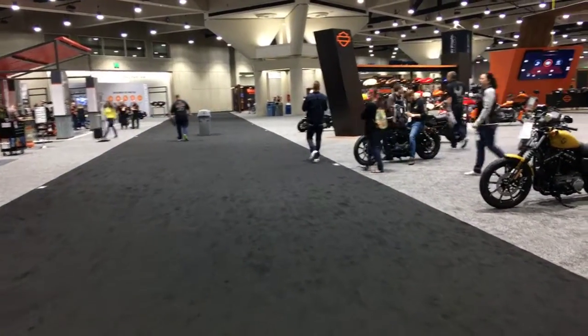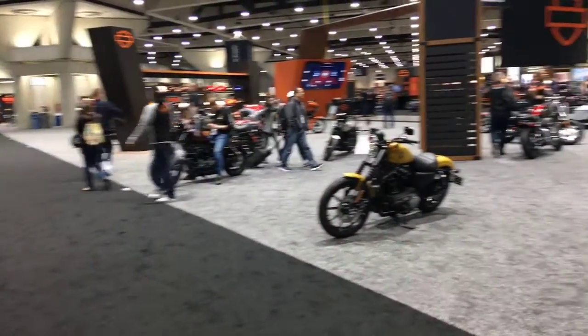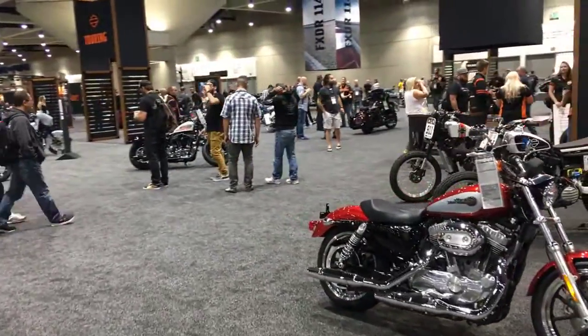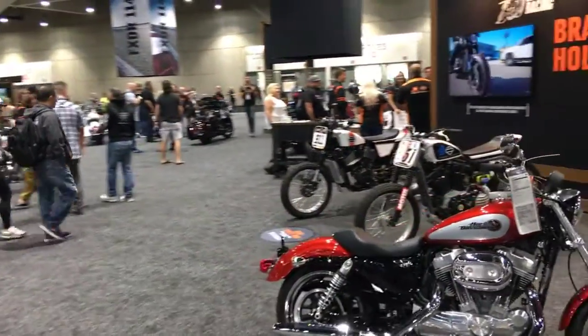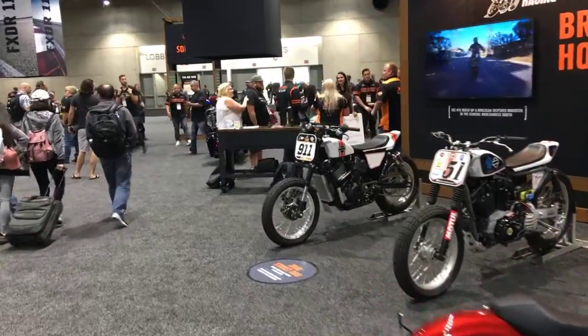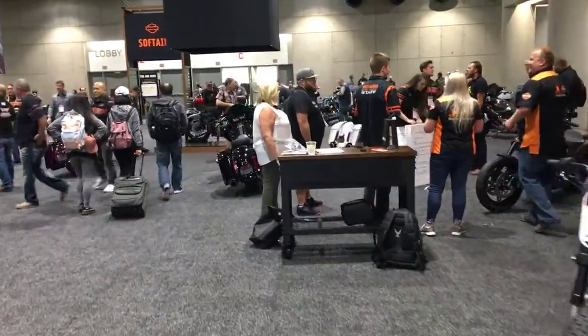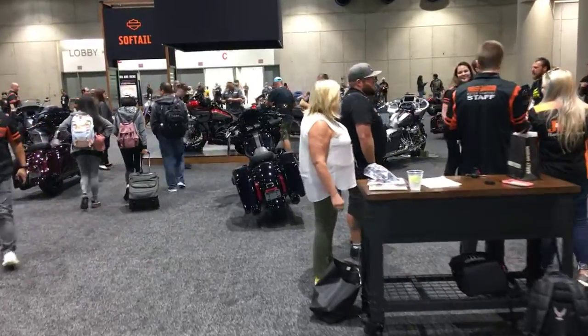You actually get to talk to the engineers, the designers, the stylists. The people that actually design these products are here at the show. You can ask them any question you want. All really nice people.